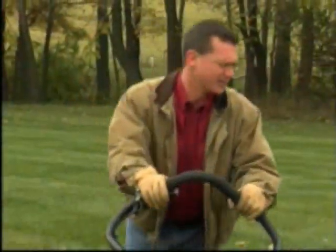Remember, at Billy Goat, we don't just make products. We build them to work like you would want them to.